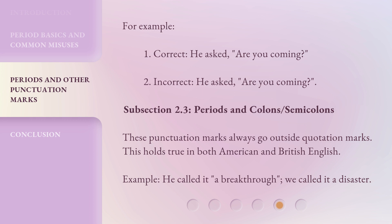Subsection 2.3: Periods and Colons/Semicolons. These punctuation marks always go outside quotation marks. This holds true in both American and British English. Example: He called it 'a breakthrough'; we called it a disaster.